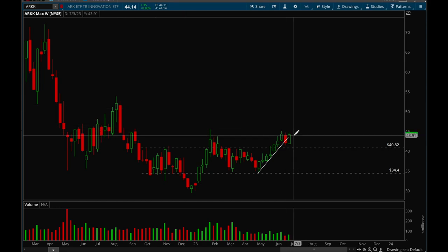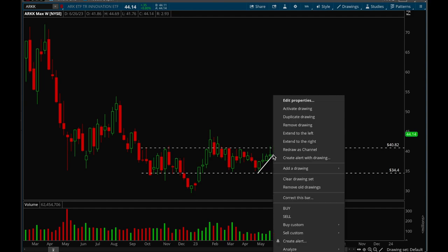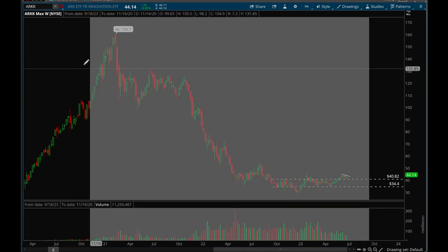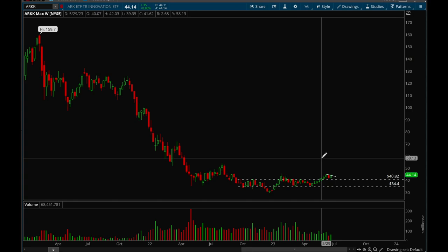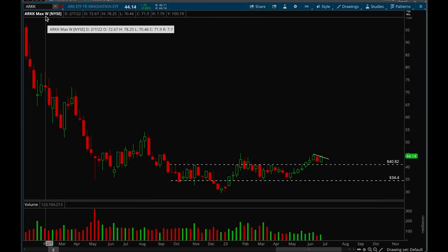Now looking at ARKK to see how growth stocks are doing. Growth stocks had a pretty nice rally last week and are holding that trend line. We're also forming a bull flag here. If we can clear that, we could see a much much bigger move. These growth names are so beaten down — if this rally really gets going, we could see double or triple moves, 100–200% upside. Definitely keeping this one on watch.